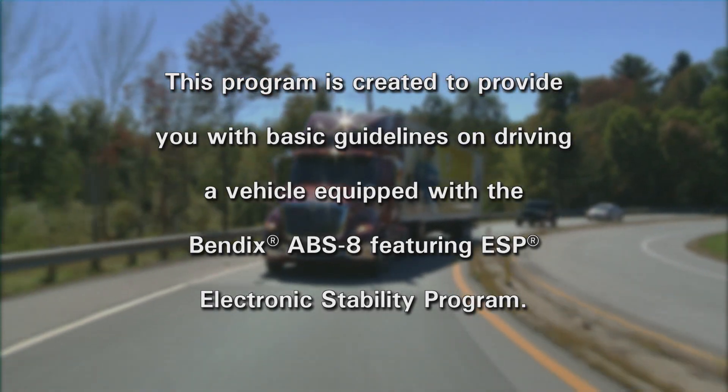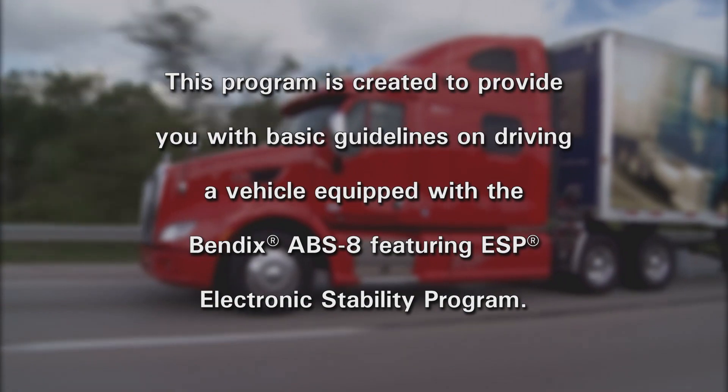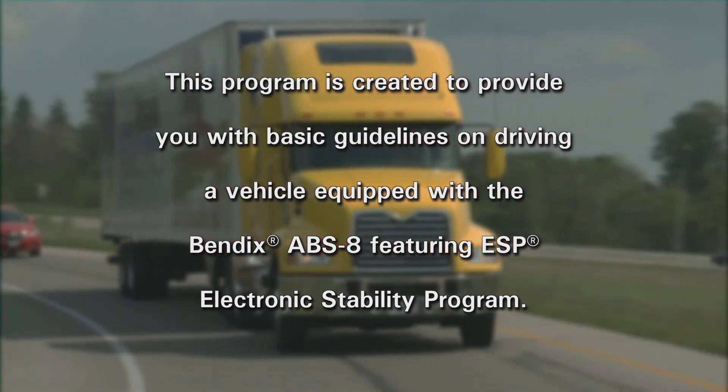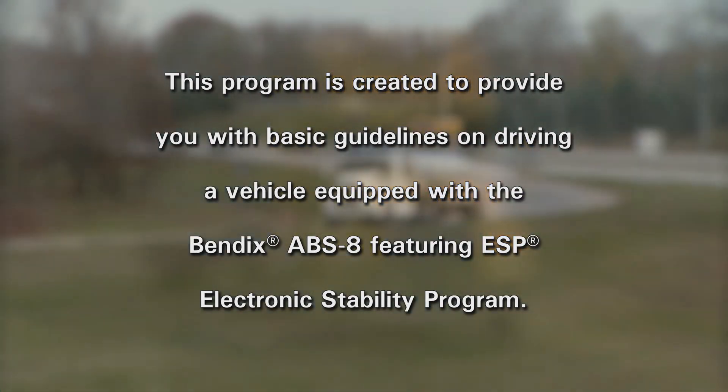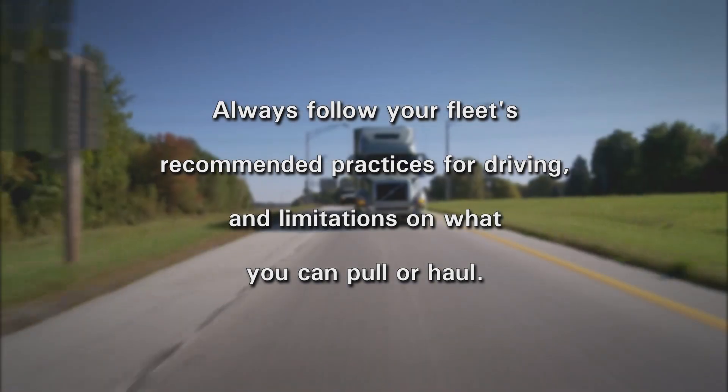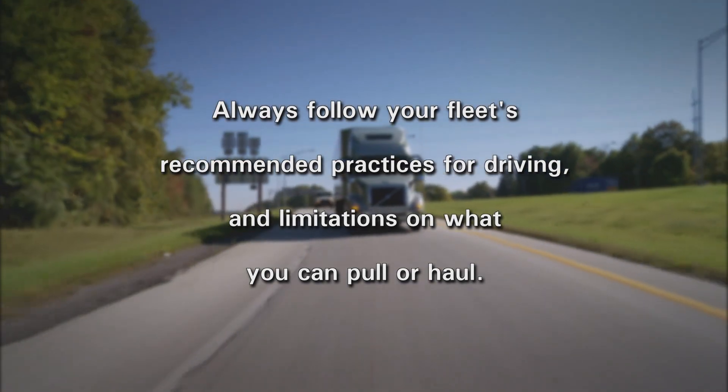This program is created to provide you with basic guidelines on driving a vehicle equipped with the Bendix ABS-8 featuring ESP, Electronic Stability Program. Always follow your fleet's recommended practices for driving and limitations on what you can pull or haul.